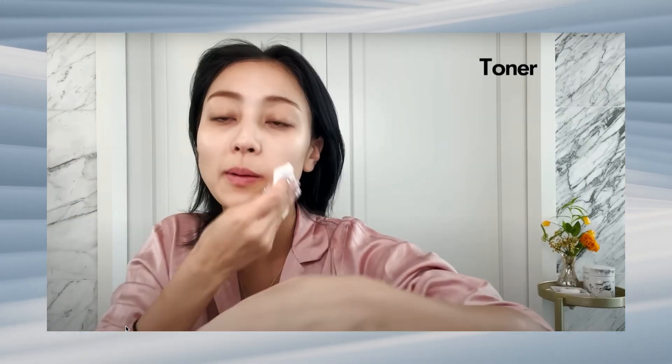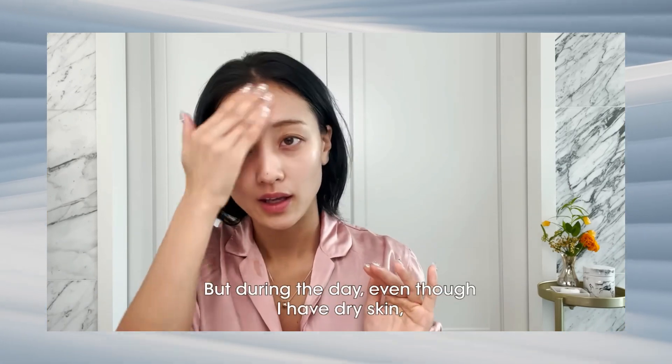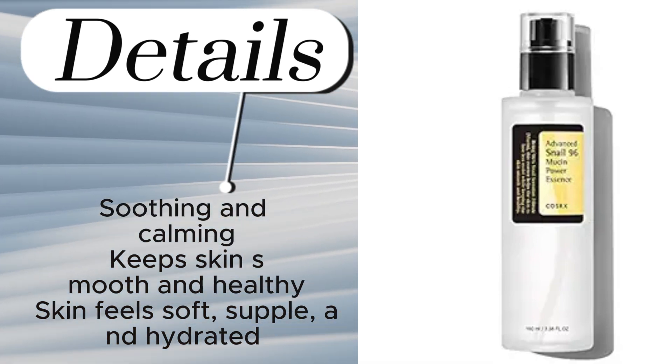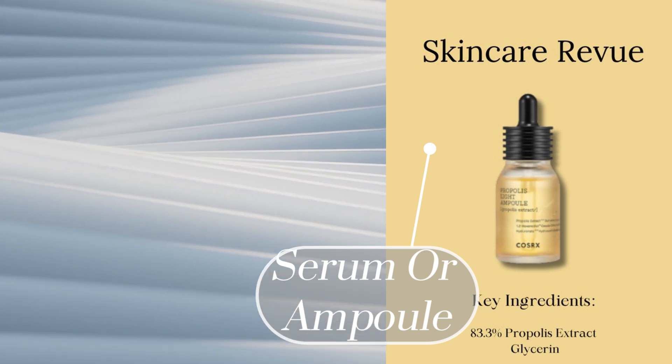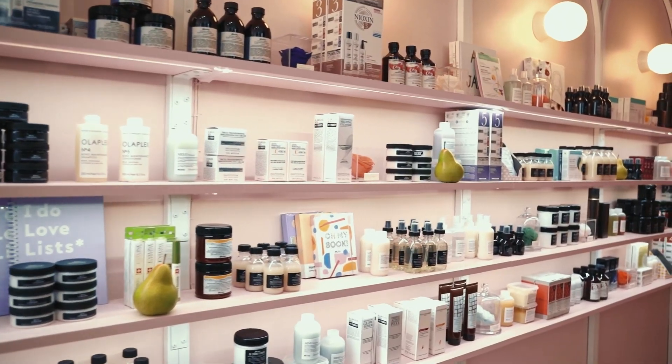Next up, toner — it prepares the skin for the next steps by balancing its pH and hydrating. Next is an essence, a lightweight concentrated treatment product to hydrate and improve skin texture. I use and recommend the COSRX Snail Mucin — it's a TikTok fave and has been a fave of mine for years. Next up is a serum or ampoule to target specific skin conditions such as brightening, anti-aging, or acne — this is where you get down to your specific skin concerns. And one to three times a week is sheet mask time, which infuses the skin with concentrated ingredients and ups your hydration game.